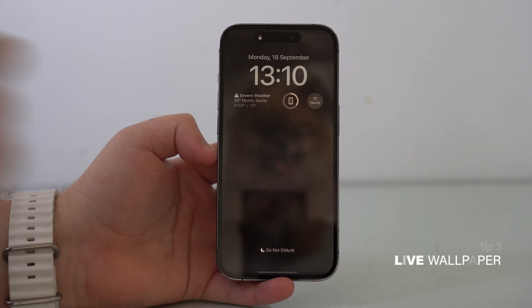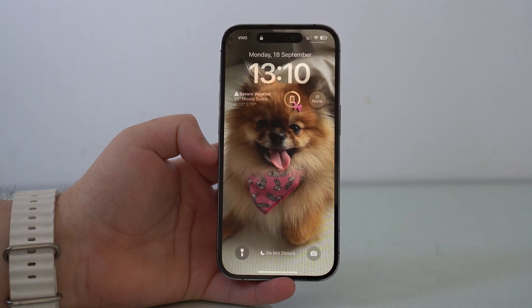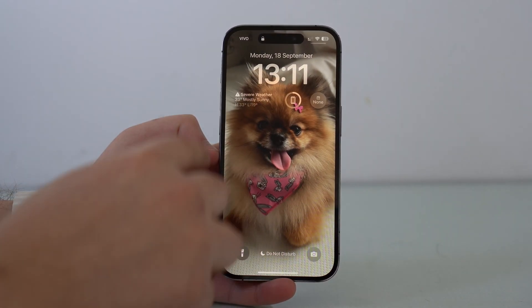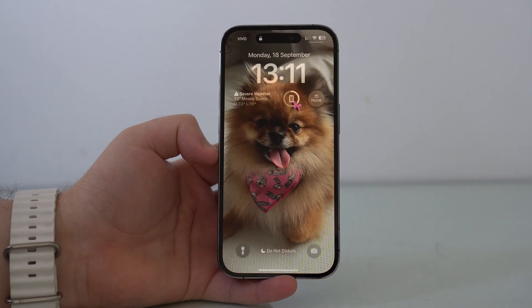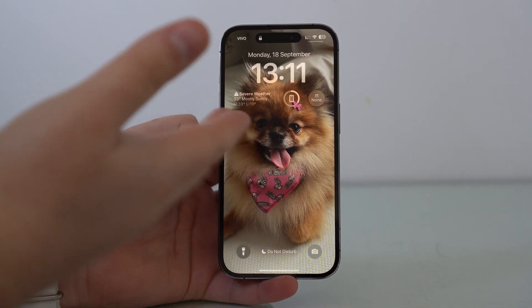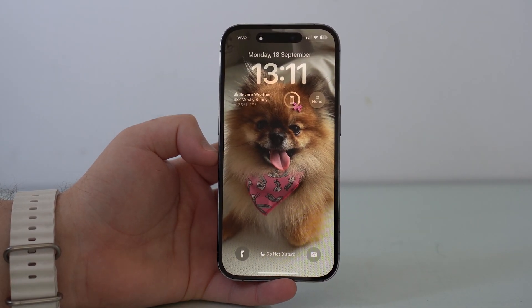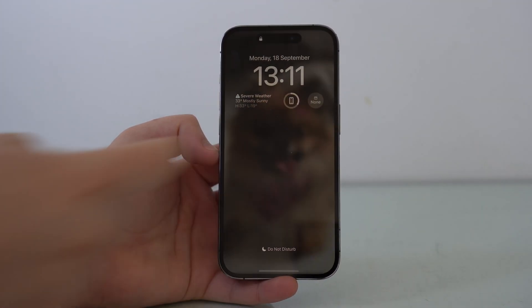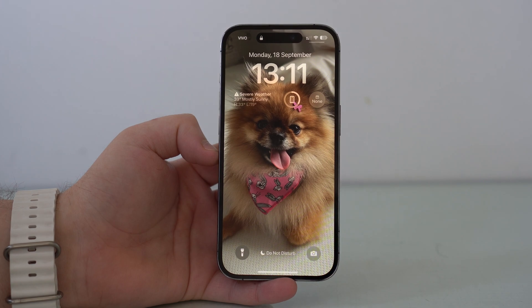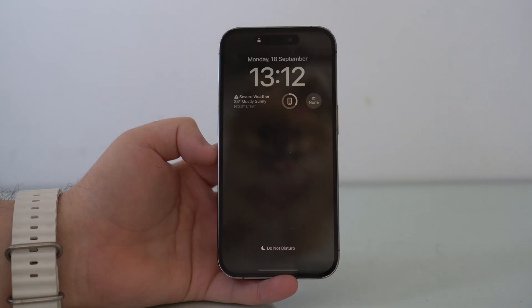Now let's talk about the new live wallpapers in iOS 17. Every single time that you wake your screen, a little video plays. This is not like live wallpapers from before where you'd need to tap and hold for it to move — no, every single time you wake your screen it plays a live animation video. Even though this is very cool, it is bad for battery. I recommend that you pick photos that are not live photos, or if you want to use a live photo, just disable the feature when you are choosing your wallpaper and use it as a normal photo.